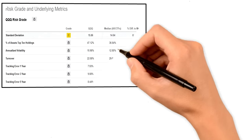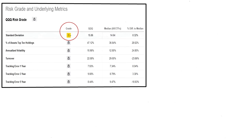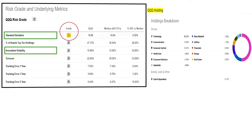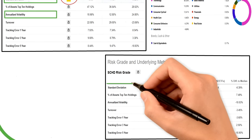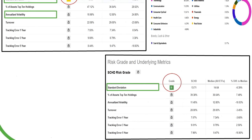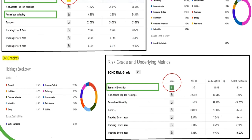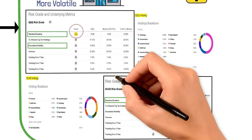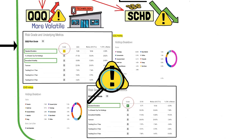Let's check out the Seeking Alpha scorecards for risk. QQQ gets a C- score because of its high annualized volatility, standard deviation, and exposure to its top 10 holdings. On the other hand, SCHD gets a B- score for its low standard deviation and volatility, but it also has high exposure to its top 10 holdings. These factors give us some insights into the risk levels of both ETFs before we compare them further.